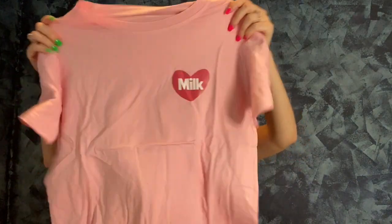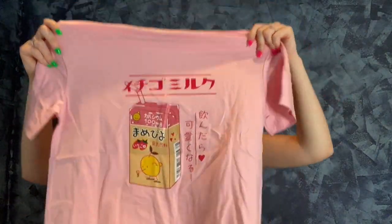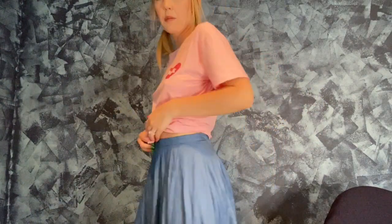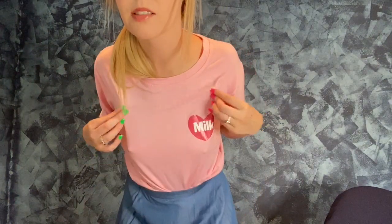So I ordered two shirts like I said. This one is a milk tea shirt. Look on the back — it's like a little juice box. I'm going to put this on. This is the shirt. It fits really nice. Look how cute. I kind of like it with the skirt. I'm definitely going to be wearing this out. I love this outfit.